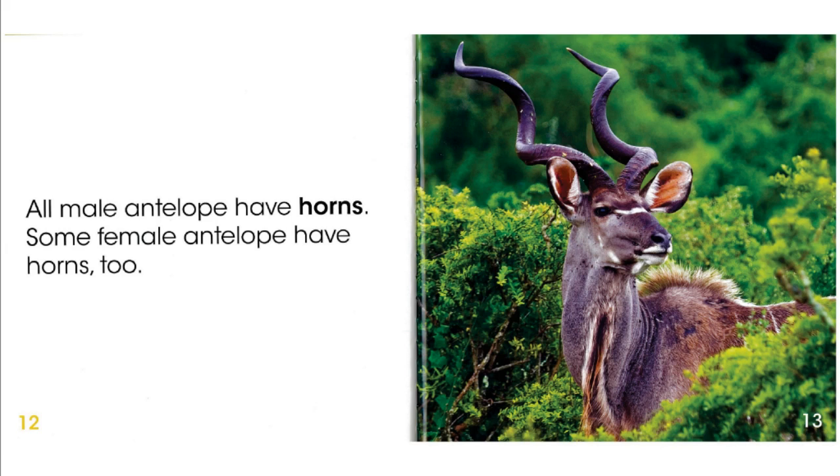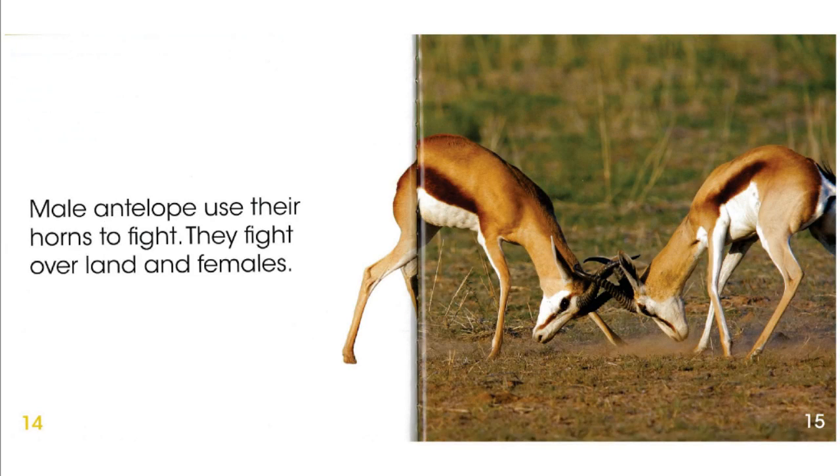All male antelope have horns. Some female antelope have horns, too. Male antelope use their horns to fight. They fight over land and females.